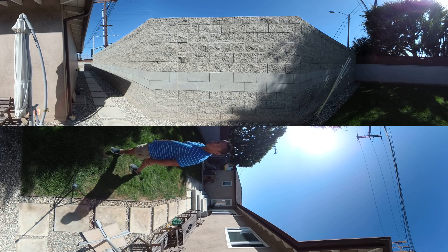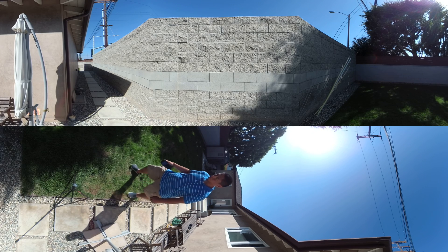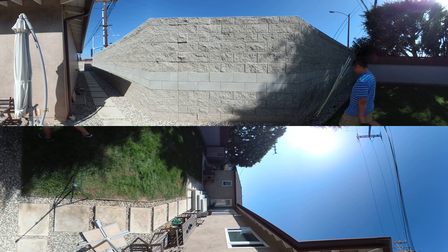Now let's see how the Yi 360 VR compares with other popular 360 cameras. Here's the test scene with the Yi 360 VR, which tests resolution, dynamic range, flare resistance, chromatic aberration, and other properties.